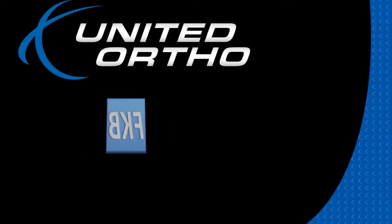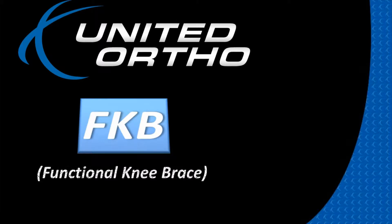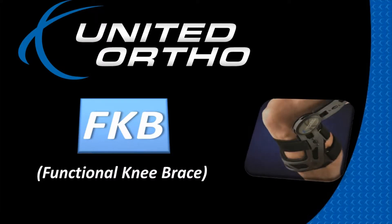United Ortho is excited to introduce its new functional knee brace, the FKB. My name is Mark Howard. I'm the Vice President of Orthopedics for United Ortho. I began my career as an athletic trainer for the San Diego Chargers and then transitioned into a large orthopedic practice to run their DME program.